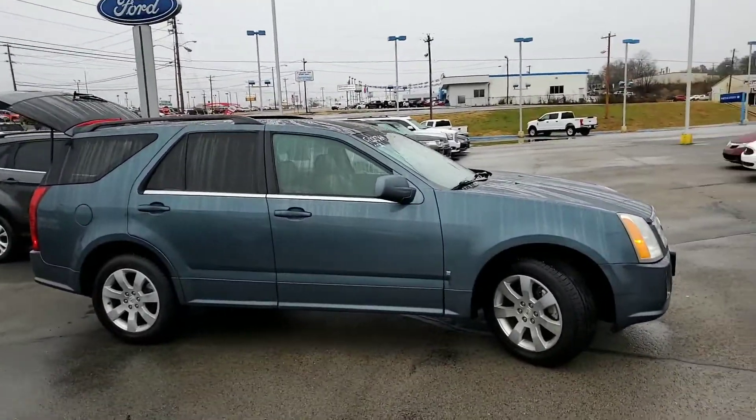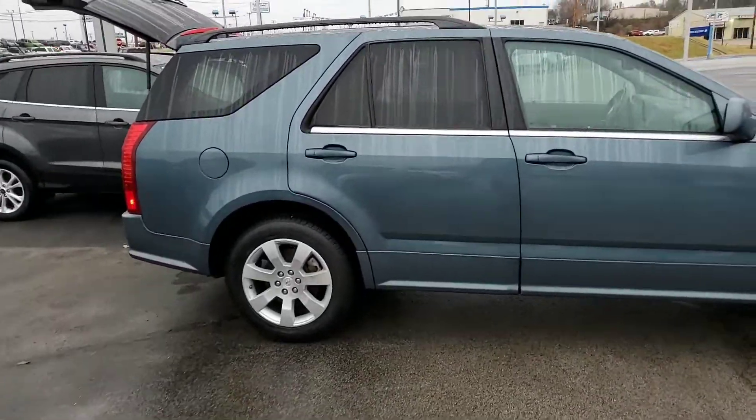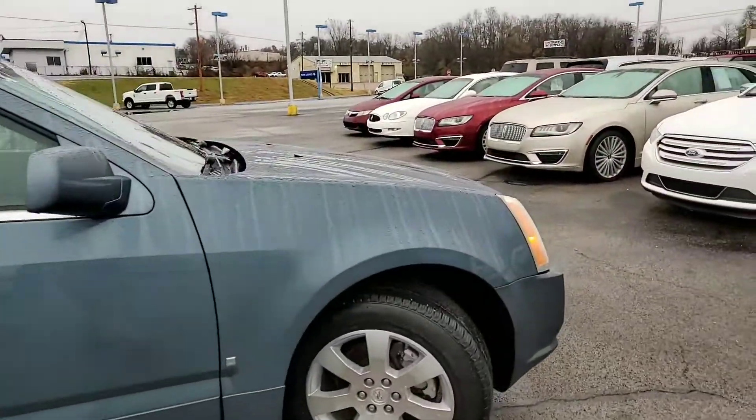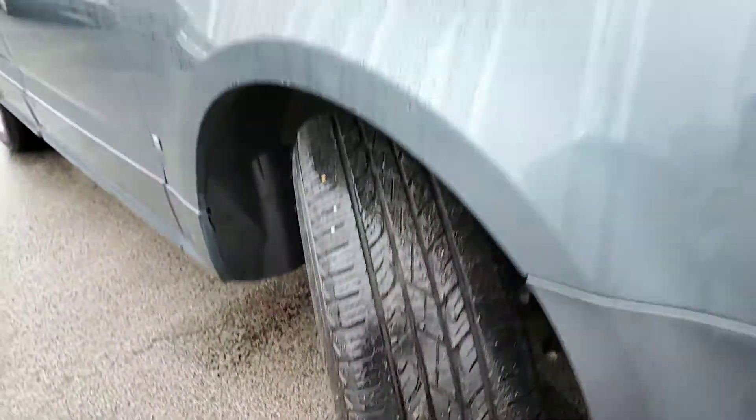As you can see, it is a beautiful light blue-green color. You do have your beautiful 20-inch wheels on this vehicle as well. As you can tell, you do have plenty of tread life left on those tires. You don't have to worry about those.